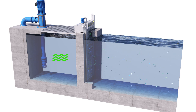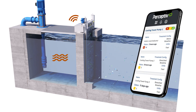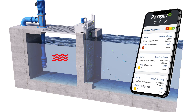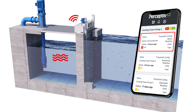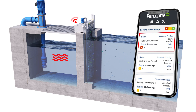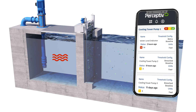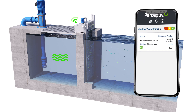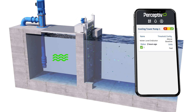Regal Rexnord also offers the Perceptive condition monitoring system. The Perceptive system sends a notification to clean the water screens when an unacceptable drop in the water level is detected. Once the water level has returned, the Perceptive system sends a notification indicating that the system is back to normal conditions.